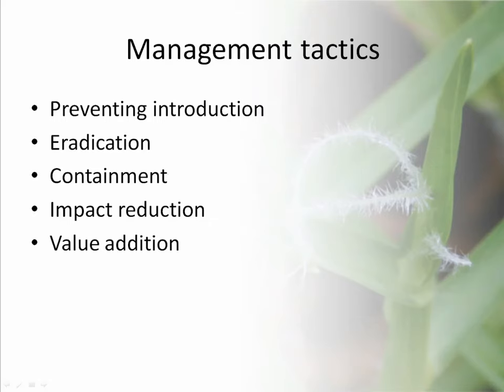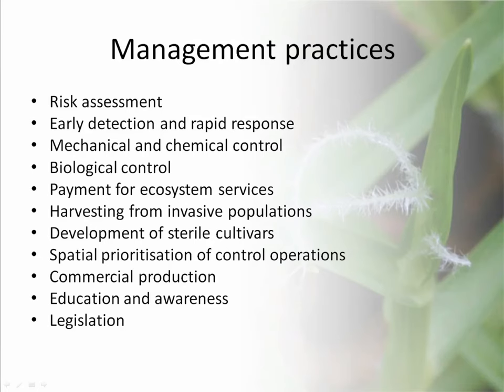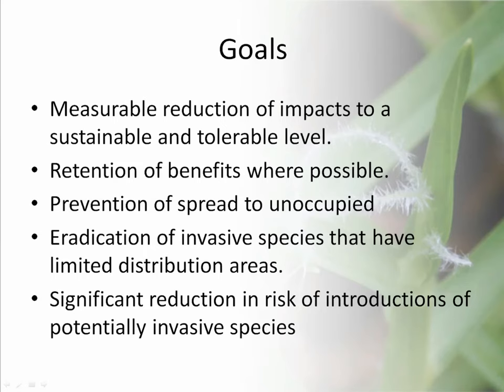They grouped species into different categories and outlined a number of management tactics: prevent introduction, eradication, containment, et cetera. Associated with those management tactics, they suggested a whole range of management practices — risk assessment, EDRR, mechanical and chemical control, et cetera — and a number of goals for particular species: a measurable reduction of impact to a sustainable and tolerable level, retention of benefits where possible, and prevention of spread to unoccupied areas.